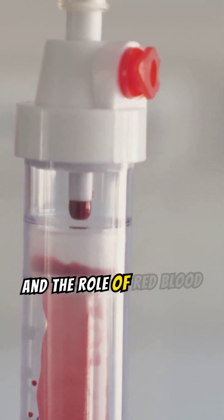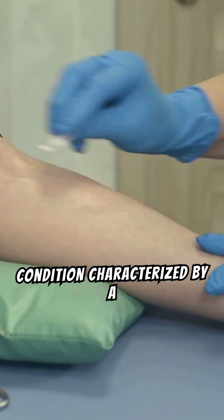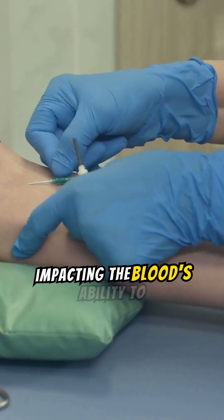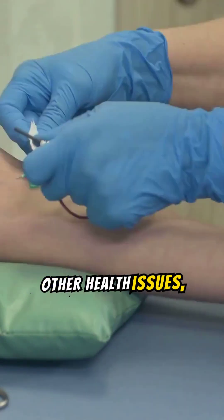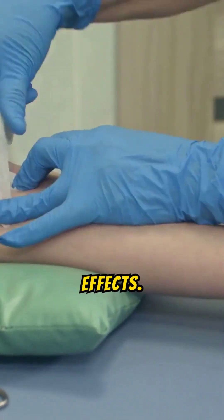Understanding anemia and the role of red blood cells. Anemia is a condition characterized by a deficiency of red blood cells or hemoglobin, impacting the blood's ability to carry oxygen. This can lead to fatigue, weakness, and other health issues, necessitating a fundamental understanding of its causes and effects.